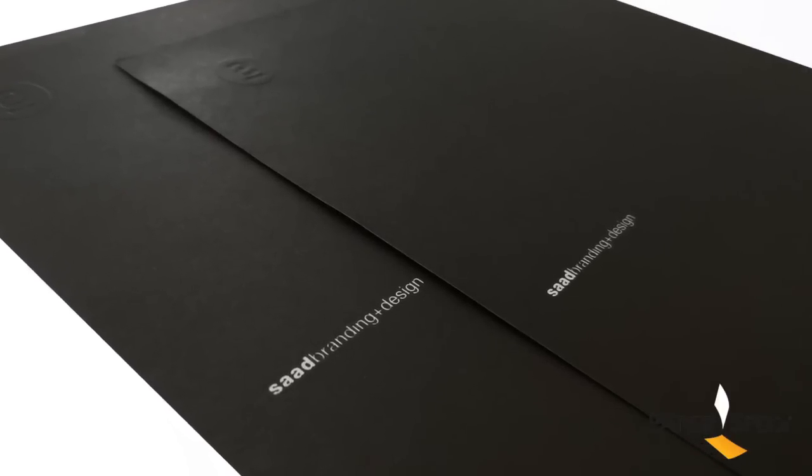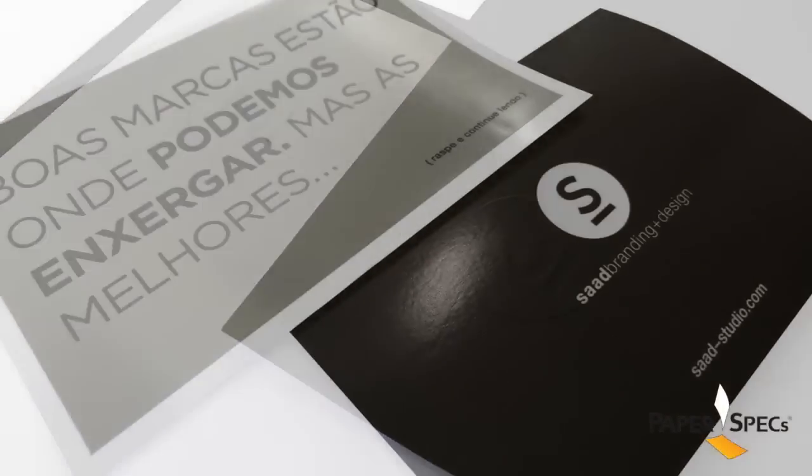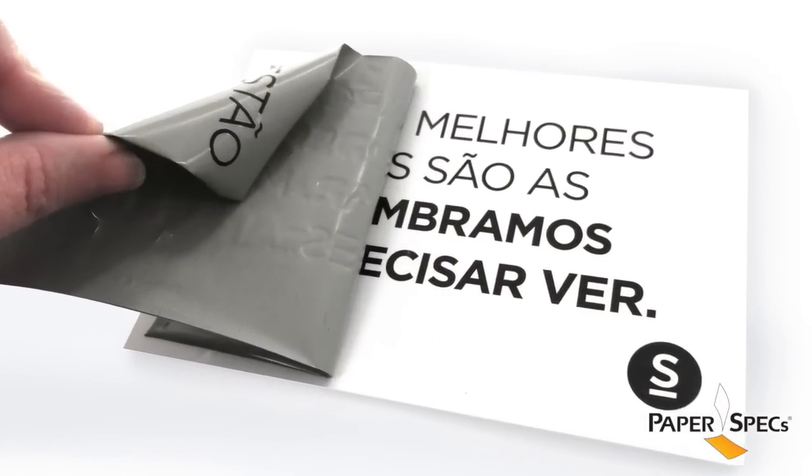Even the letterhead is black and, well, on one side at least — the other side is kept white. The accompanying postcard has a scrape-it-off-and-reveal factor. I have a soft spot for interactive projects, as you know.